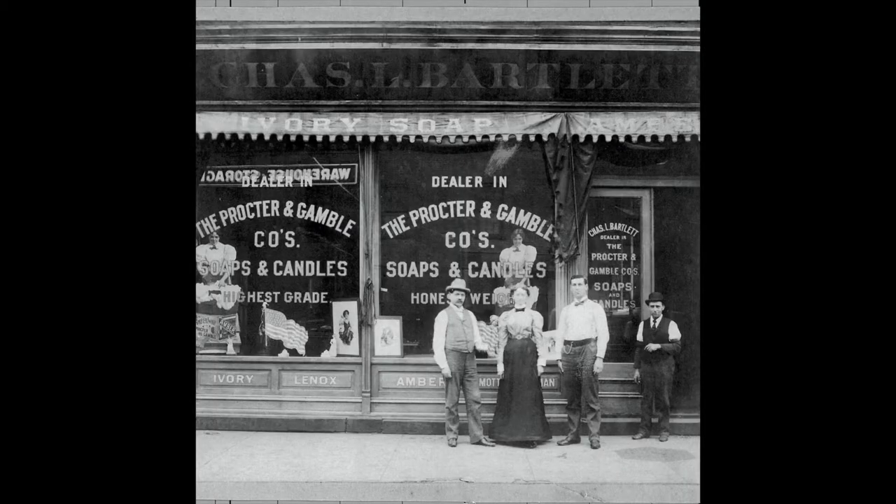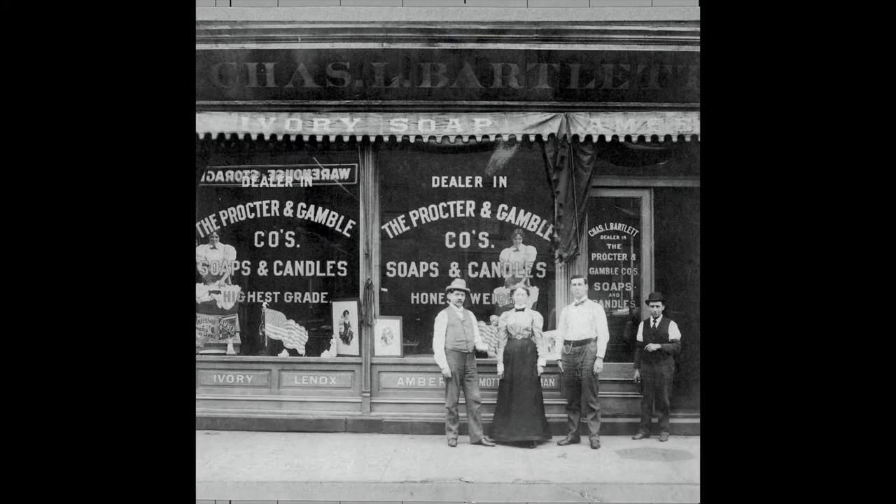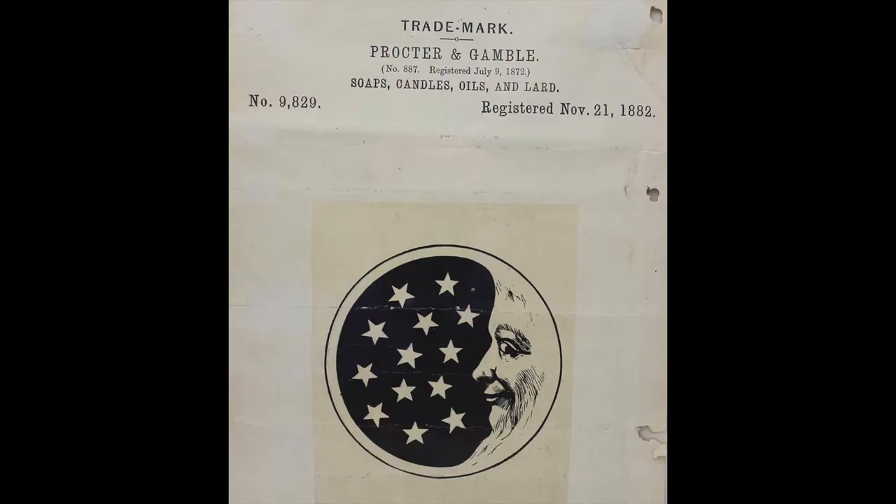Procter had been a grocer turned candle maker, and Gamble had been a soap maker. One thing they had in common is that both candles and soap needed lots of tallow — animal products. Cincinnati had an active slaughterhouse industry, so they shared that interest. Pretty soon, William and James became Procter & Gamble. From the very first they were shrewd innovators and pretty thrifty. One of the first things they realized is that a byproduct of soap making was an oil that, if you refined it, you could sell as lamp oil.